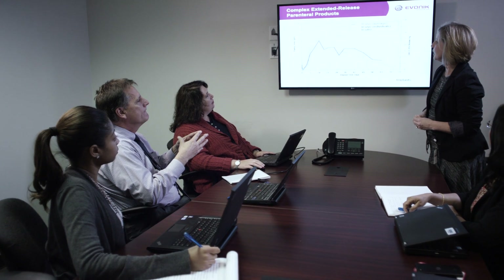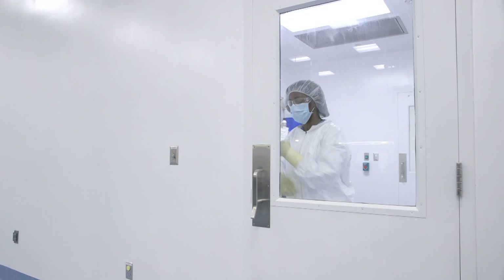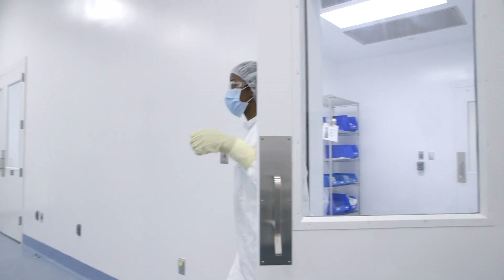Led by experienced project managers, our project teams partner with clients as projects are executed, with continual focus on project goals and an eye towards speeding the product to the market.